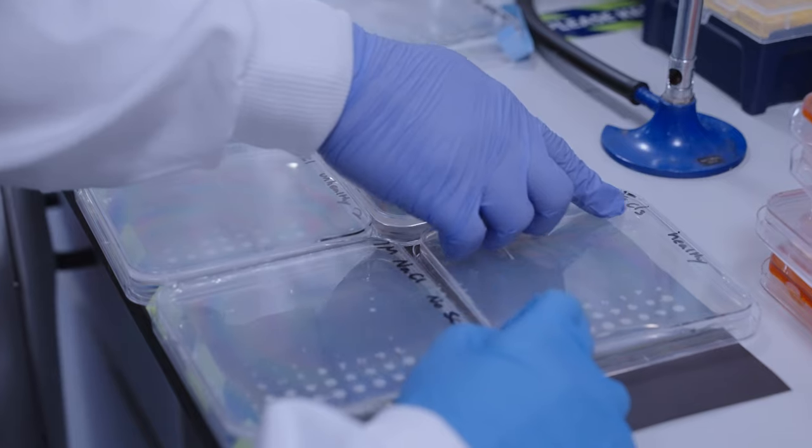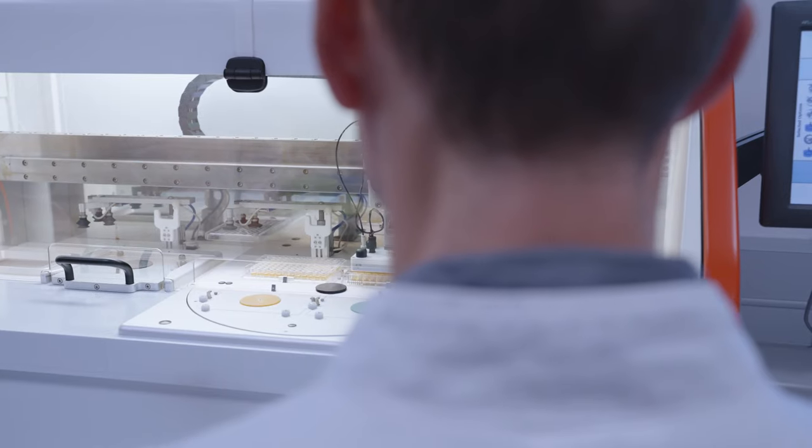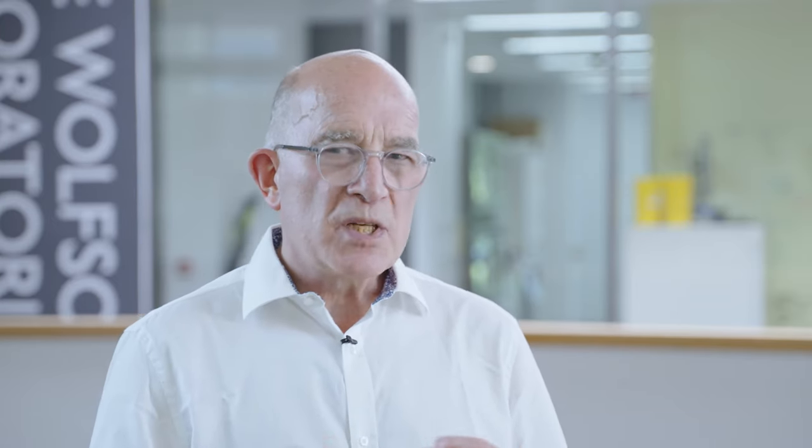We do RNA sequencing to understand the responses of the fungal pathogens to the host during infection. And we also do barcode sequencing, which really strengthens the sort of competitive assays that we do to understand the extent to which particular genes contribute to infection.